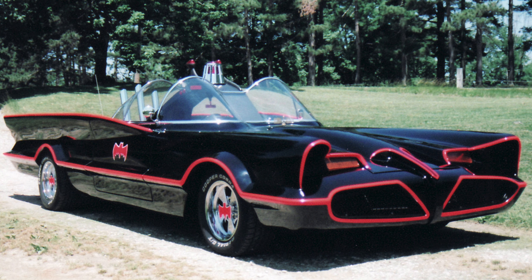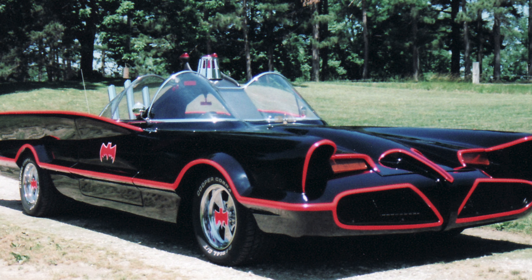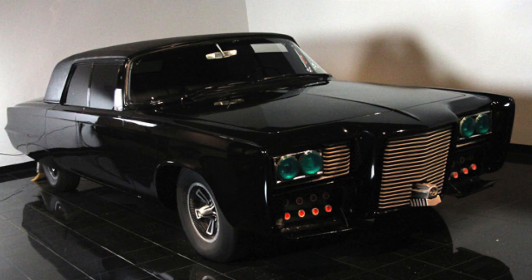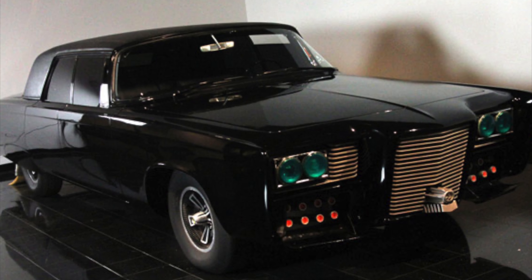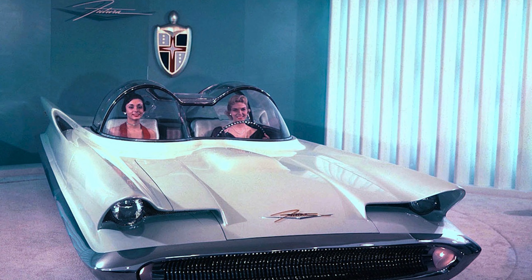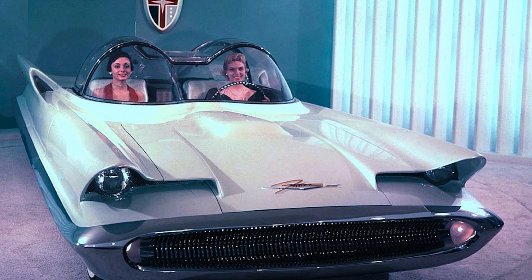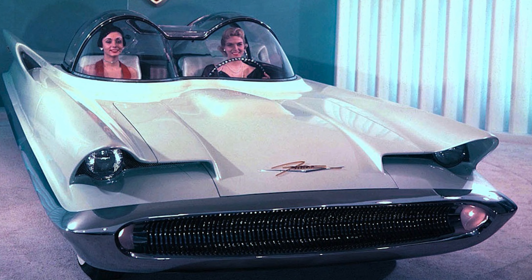Without a doubt, the key moment for the Batmobile came in 1966 with the launch of the television show. After becoming such an important part of the comics, it was vital that the small screen version of Batman had a suitably impressive ride. ABC commissioned vehicle designer Dean Jeffries to create the Batmobile, after he successfully created the Black Beauty — the car used by crime-fighting hero the Green Hornet. However, when Jeffries was told he would only have a few weeks to finish the work, he passed the job over to custom car builder George Barris.